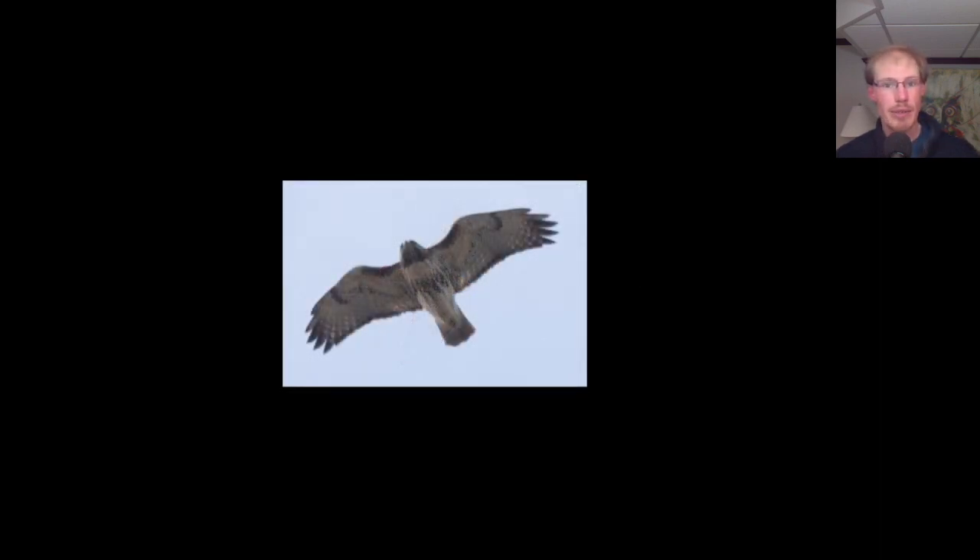Here we have an adult red-tailed hawk — just a bigger, bulkier-looking buteo. Dark patagial bars and a belly band. It's an adult so it has a dark trailing edge to the wing and a red tail, although in this lighting condition that doesn't stand out very much.